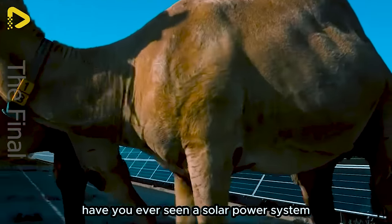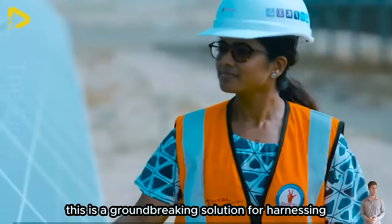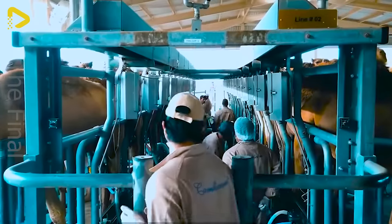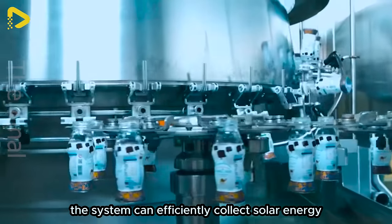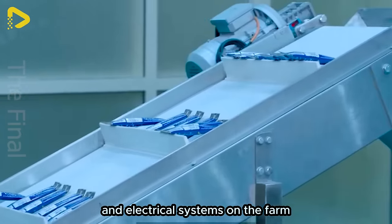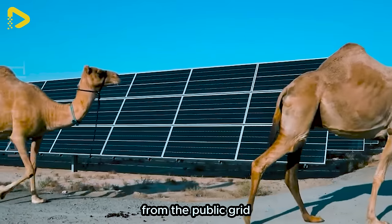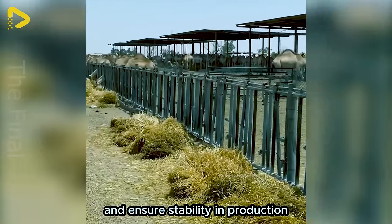Have you ever seen a solar power system set right on a camel farm? This is a groundbreaking solution for harnessing and utilising solar energy in agricultural activities, developed by TOTAL. With solar panels installed over a large area on the ground, the system can efficiently collect solar energy and convert it into electricity to supply power to devices on the farm, ensuring a continuous power supply while minimising dependence on the public grid and reducing energy costs.